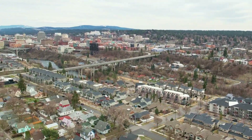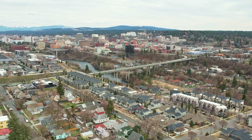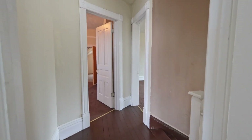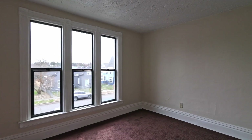From the second floor, there are sweeping views south towards the Centennial Trail, the Spokane River, and downtown Spokane. Upstairs, there are three spacious bedrooms and an extra room with a separate entrance.